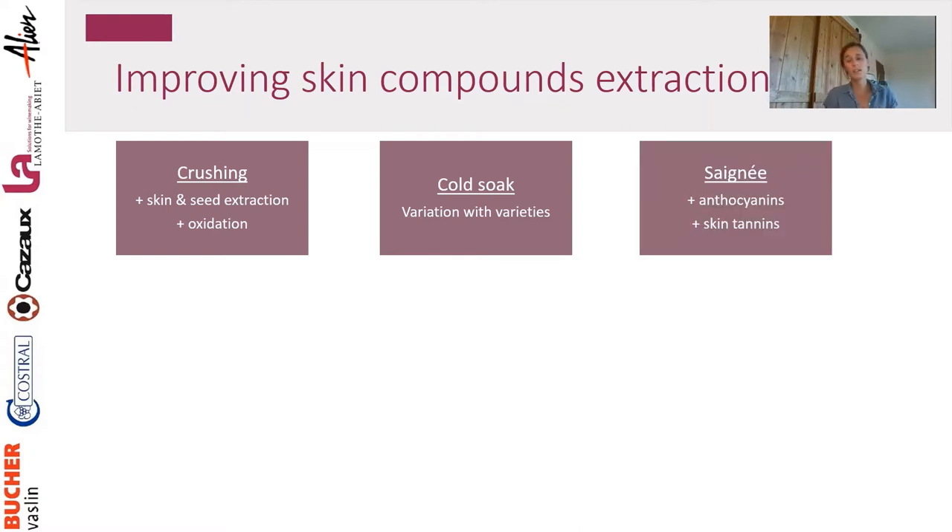Saignée is a technique where you drain the juice that came out of your berries, which is essentially a concentration step. By removing juice you increase the skin-to-juice ratio, meaning more skin relative to juice, so you extract more and concentrate more. It's a very good technique for anthocyanin and skin tannin extraction.